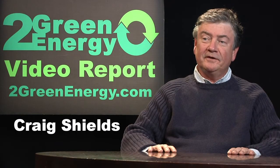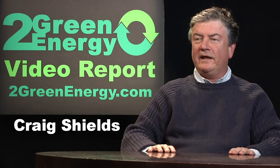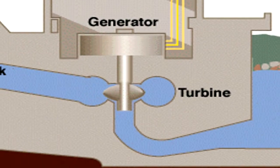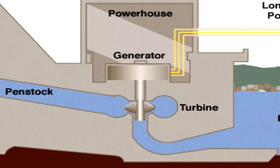Here's a continuation in our series on renewable energy. I'd like to talk about hydrokinetics, which as the name implies — hydro meaning water, kinetics meaning motion — so you have water in motion, and you're going to be extracting the energy out of that moving water.